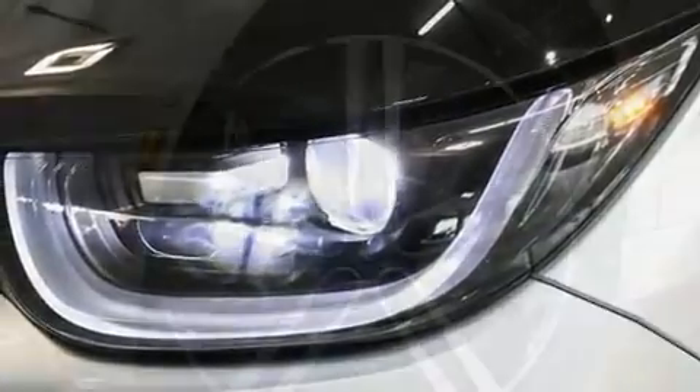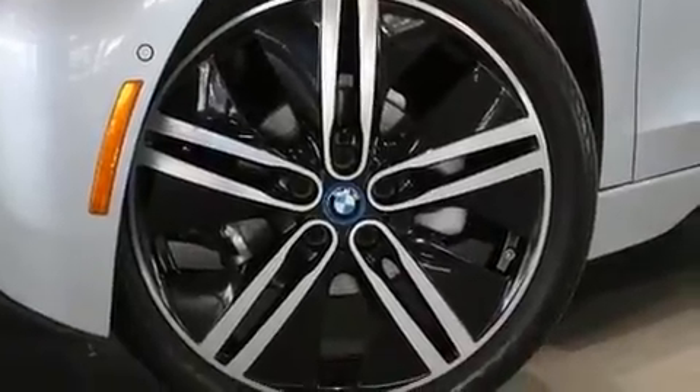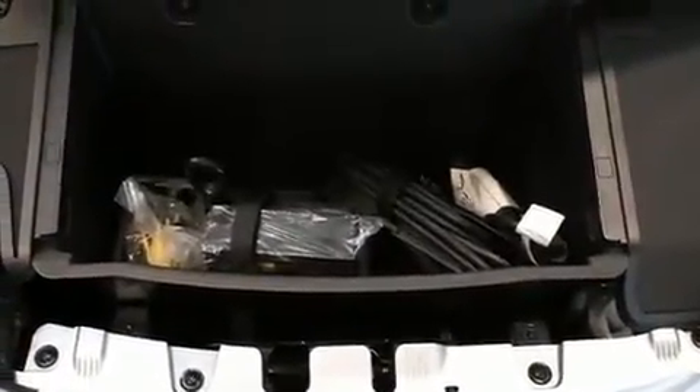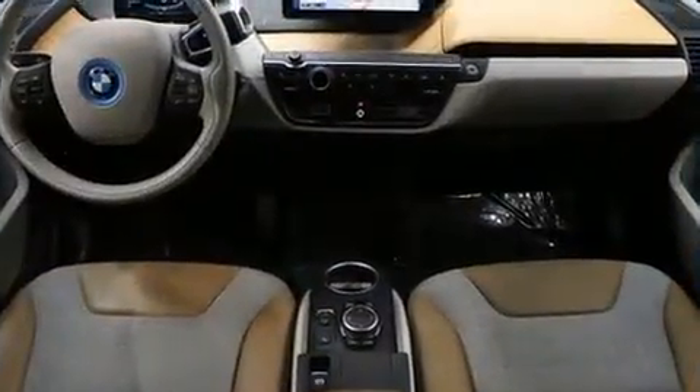Storage solutions are integrated throughout the interior, demonstrating thoughtful attention to detail. BMW also prioritized safety and security with features such as dual front impact airbags with occupant sensing airbag, front side impact airbags, and traction control.